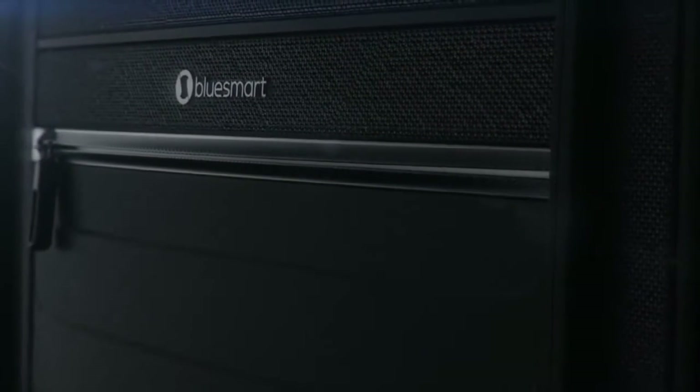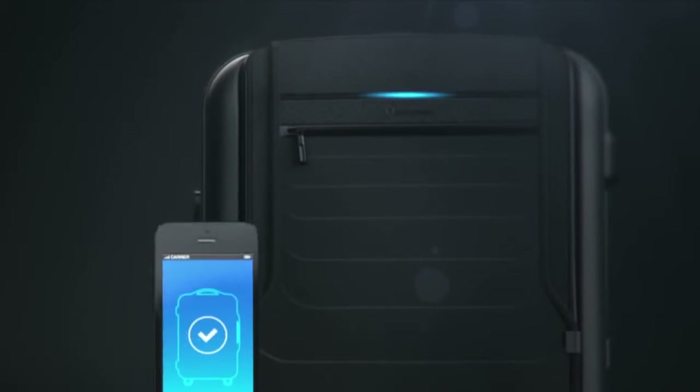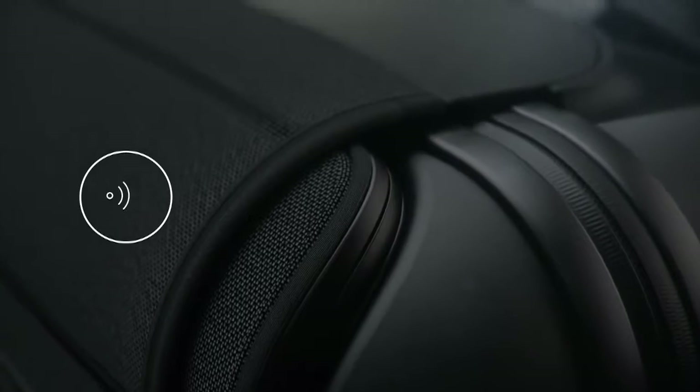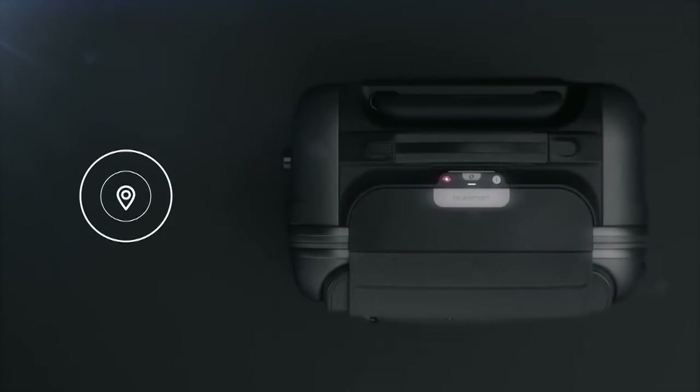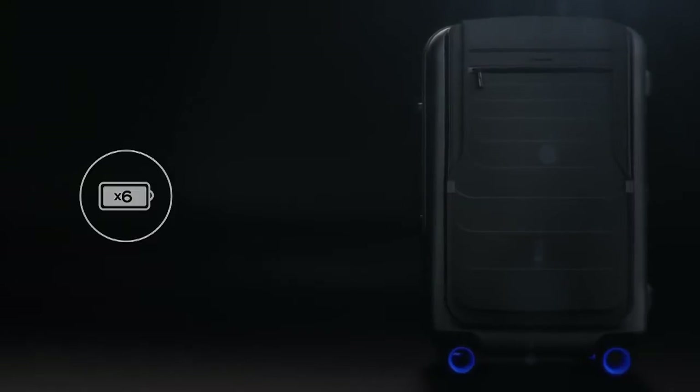Hopefully you all have a BlueSmart, the world's first smart carry-on suitcase. Introducing BlueSmart, the first carry-on that connects to your smartphone with revolutionary features, including a digital lock, proximity sensors, location tracking, trip tracking information, a built-in digital scale, and a built-in battery that can charge your phone six times over.